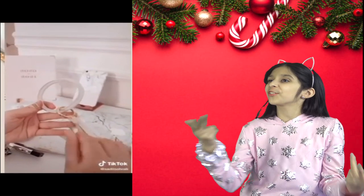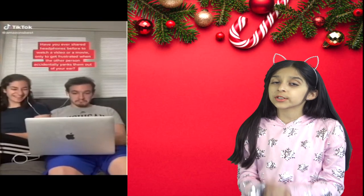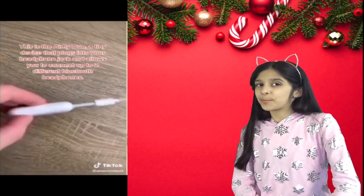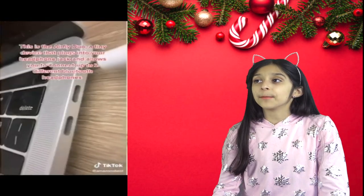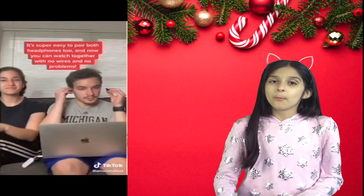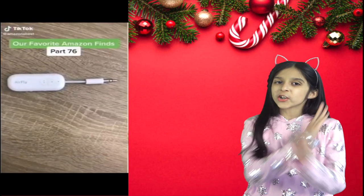Have you ever shared headphones while watching TV or a movie, only to get frustrated when the other person accidentally pulls them out of your ears? Or maybe you were on a flight and couldn't connect your Bluetooth headphones to the TV. Here's the perfect solution — the AirFly Duo. It's a tiny device that plugs into your headphone jack and allows you to connect up to two different Bluetooth headphones. It's super easy to pair both headphones at the same time, so you can watch together with no wires and no problems.